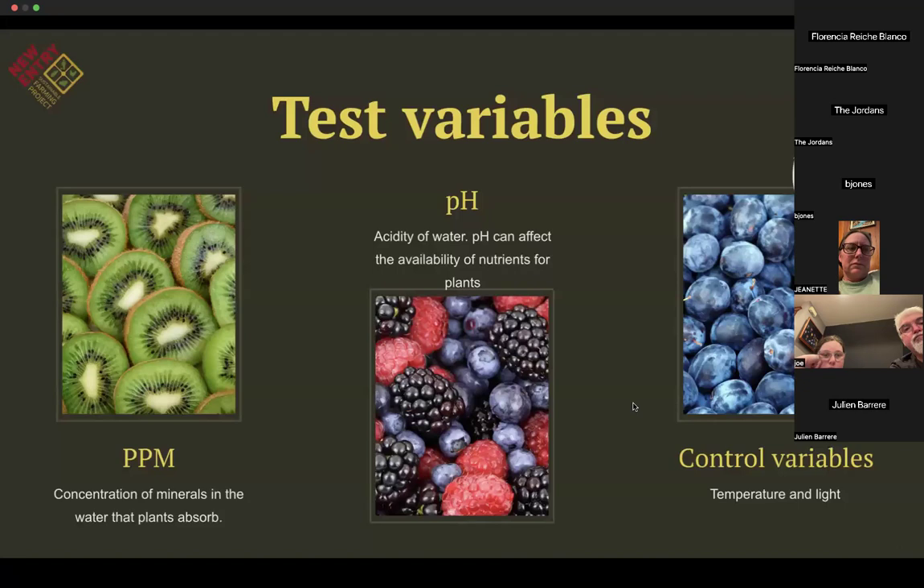Moving on to test variables — these are some of the variables you would be testing in a hydroponic system. PPM (parts per million) is the concentration of minerals in the water that plants will ultimately absorb. Fruiting crops will often require higher PPMs compared to herbs and grains, and you can always find the desirable PPM for your plants with a quick search. pH is the acidity of the water and affects the availability of nutrients — some nutrients are more available at a neutral pH, others at higher or lower pH. Most crops prefer a pH between 5.5 and 6.5.